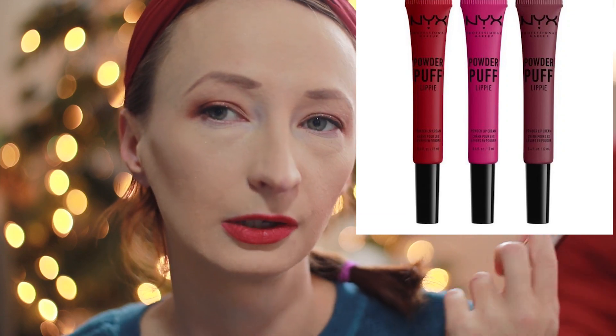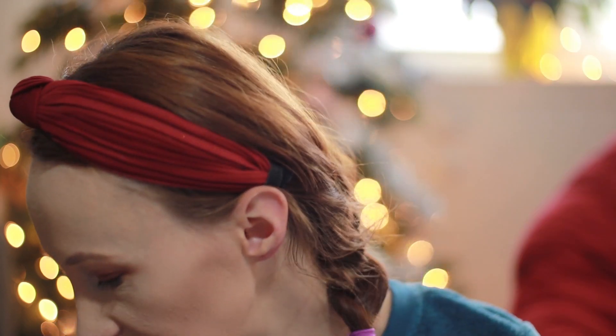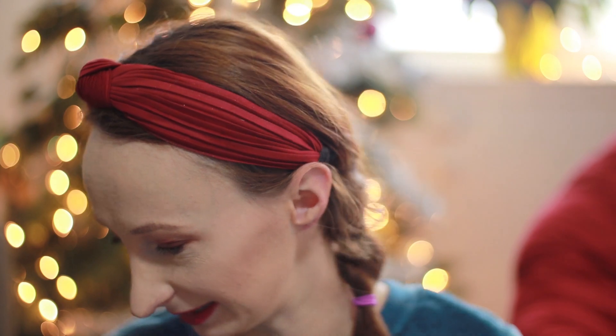The color is absolutely gorgeous, but my lips are always dry so you can see it's not nice and smooth — you can see those little imperfections. Perhaps it's not the best option. I still prefer to wear my NYX gloss — it really matches my personality a little bit more. But because I opened it, I will definitely use it.